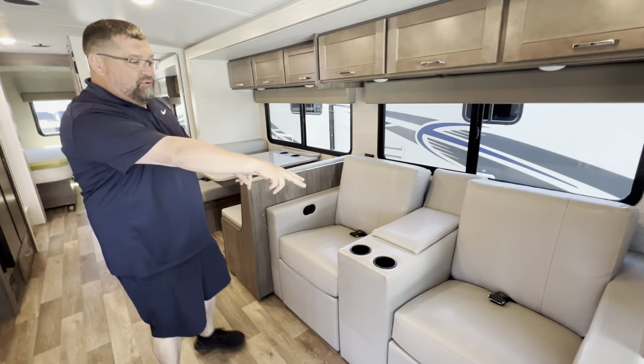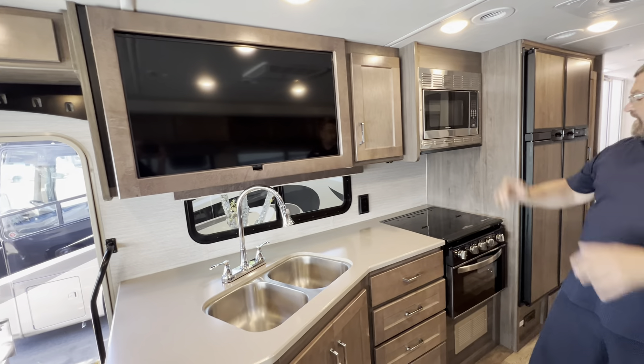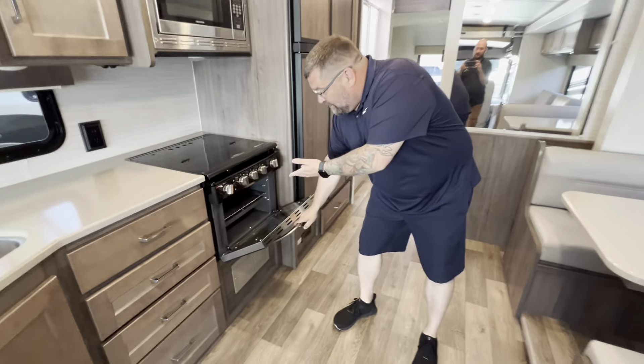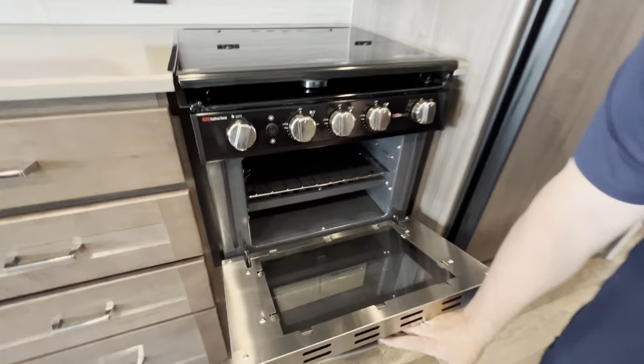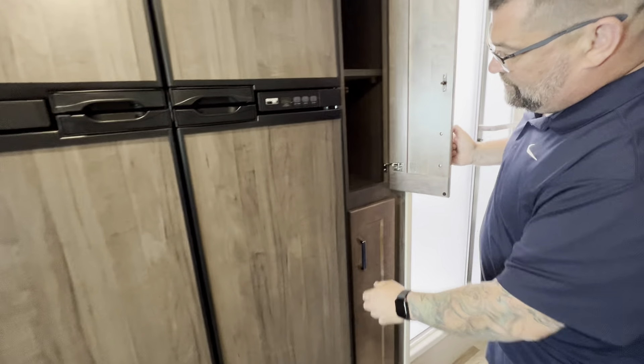Awesome dual seats, nice dinette, huge kitchen area, and the television is huge. Look at this — an actual oven that looks brand new in there. This is just a great RV to get down the road and make some memories.